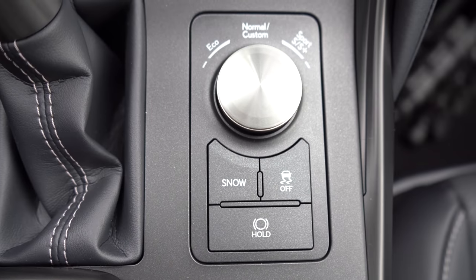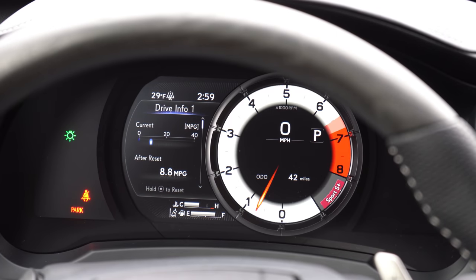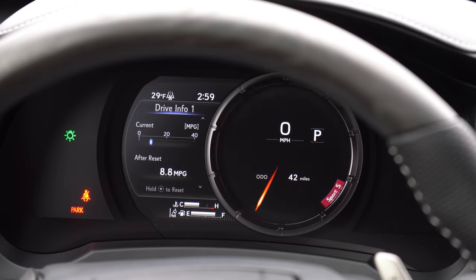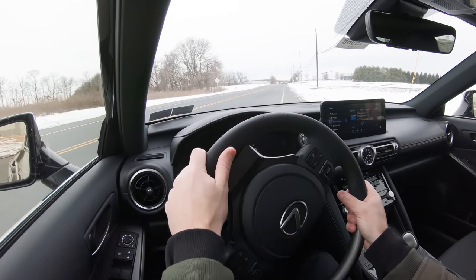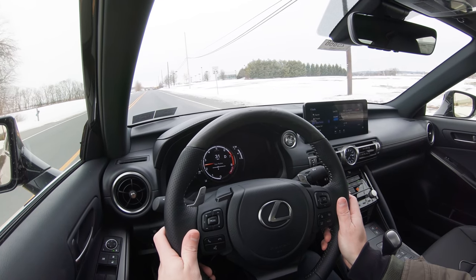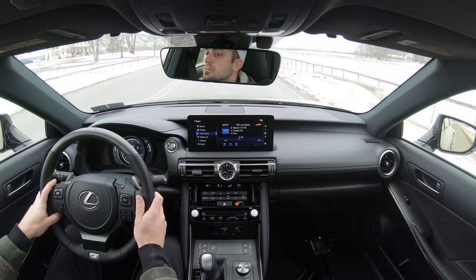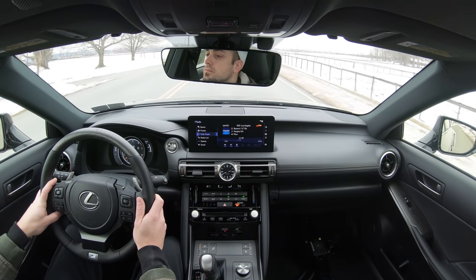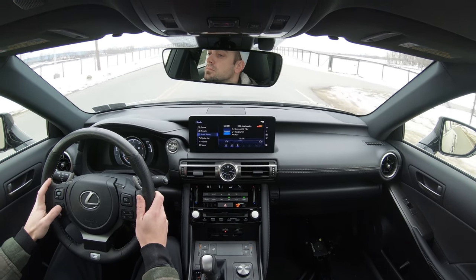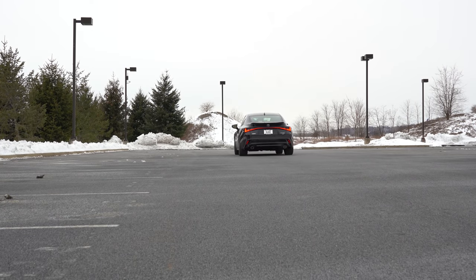There are some drive modes available — a circular dial just to the right of the shifter that adjusts between Normal, Sport, Sport Plus, Custom, Snow, and Eco. This adjusts things like shift points, throttle response, steering sensitivity, all-wheel drive system engagement if equipped, and suspension settings. Now let's go ahead and find a straightaway and put the paddle shifters to the test to see how quickly they react.